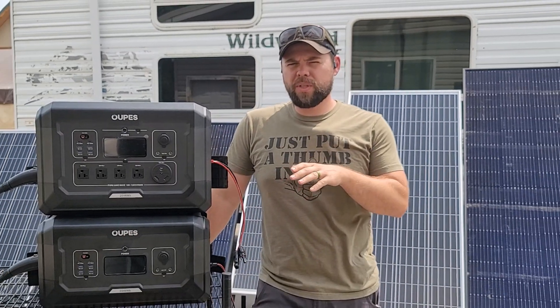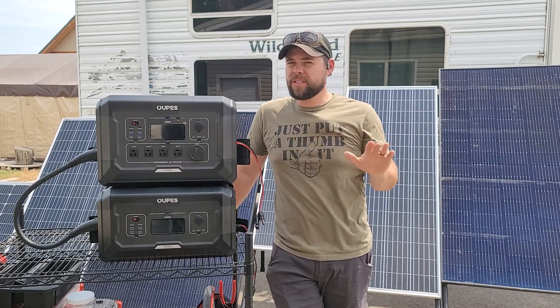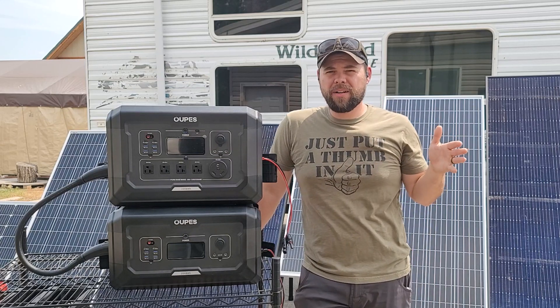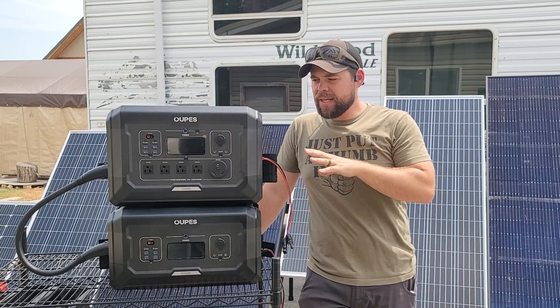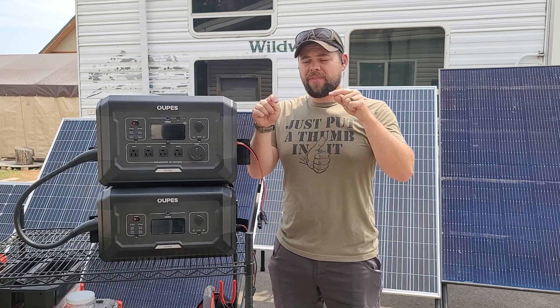If you're looking for the most affordable solar generator with the most benefits meant for 120-volt backup power, the Mega 2 is my number one option. I'm going to show you exactly why in this video in detail, going through specific items on why I think this is the best portable solar generator.